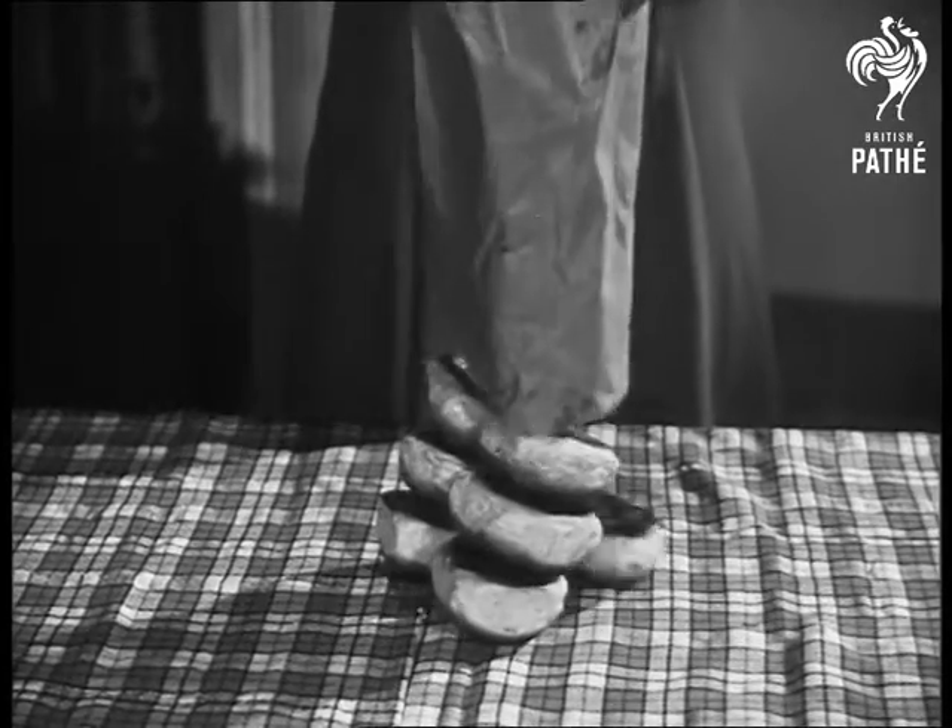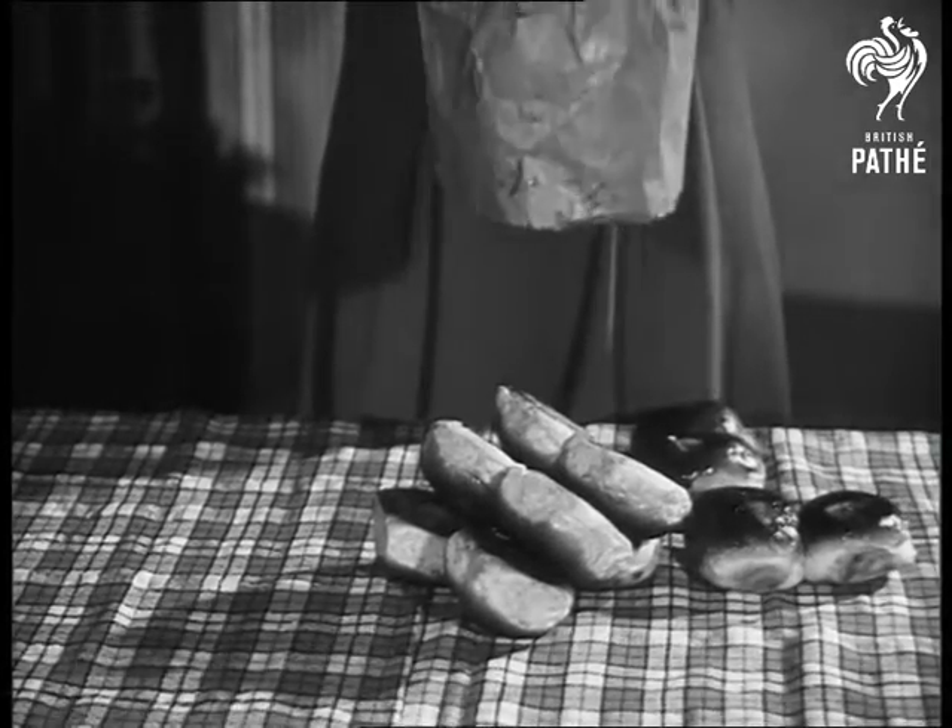How many buns make a baker's dozen? Lastly, which weighs most, two sixpences or a shilling?